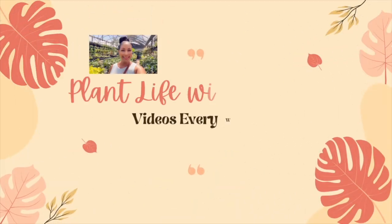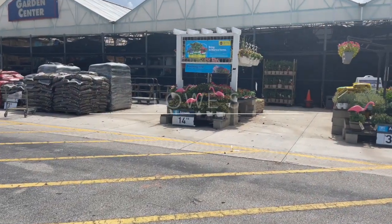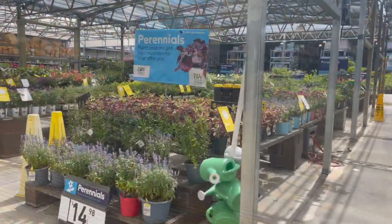Hello everyone and welcome back to Plant Life with Connie. In this video, I'll take you on a plant shopping tour at Lowe's in Pembroke Pines, Florida. This video is a continuation of my last video at Walmart, which I will link above.